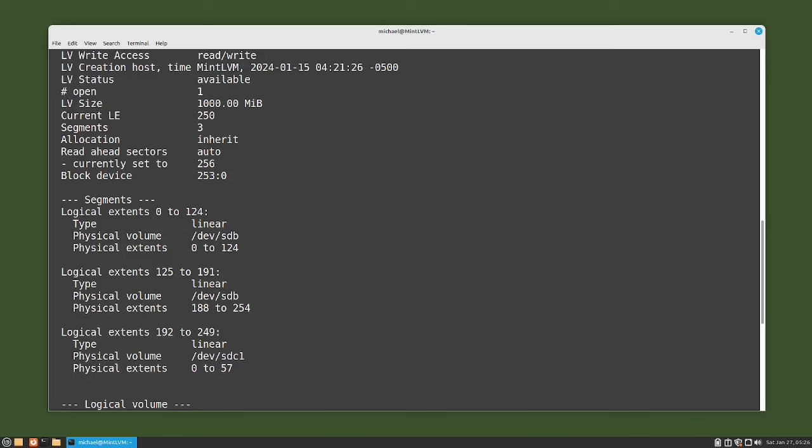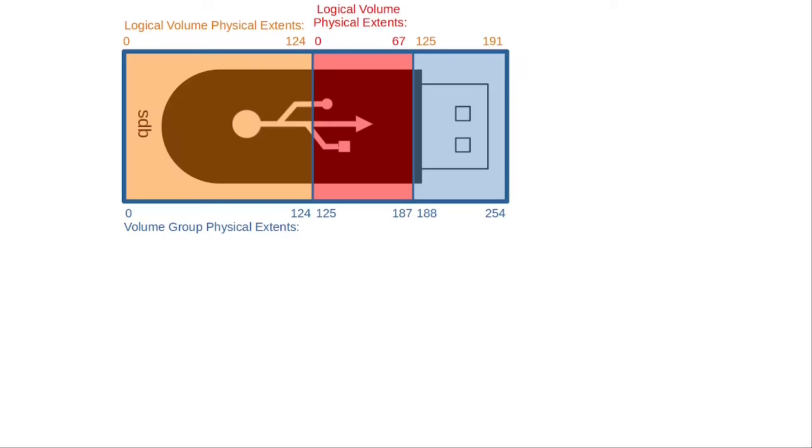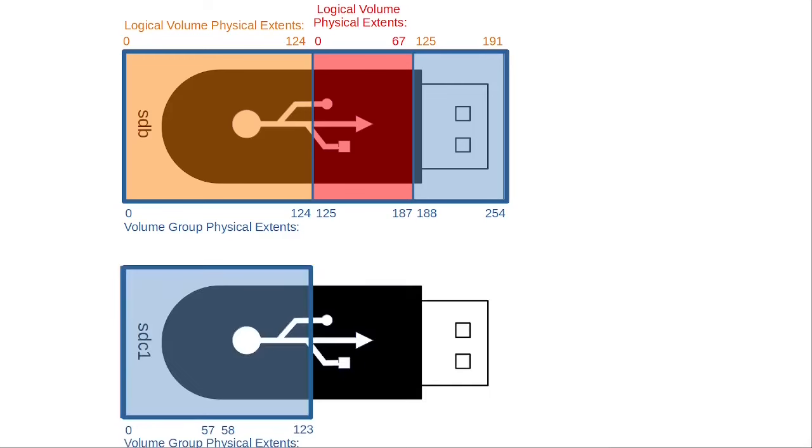Let's put this all together with some pictures. We started this video with logical volume orange at 500 megabytes, logical volume red at 250 megabytes, and 250 megabytes still available on the blue volume group. We extended volume group blue another 500 megabytes by adding partition /dev/sdc1, then added 500 megabytes to the orange logical volume. LVM was able to add 67 extents or 268 megabytes on device SDB, and then it ran out of room.